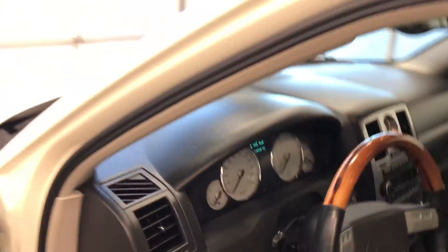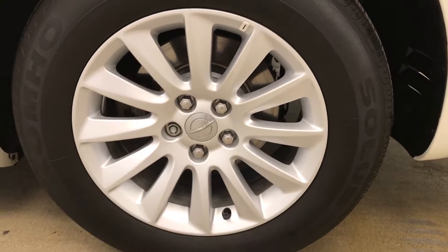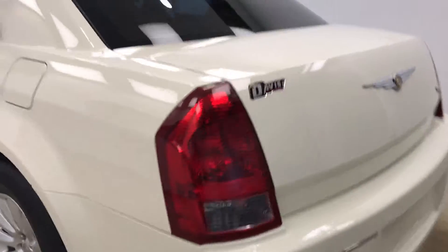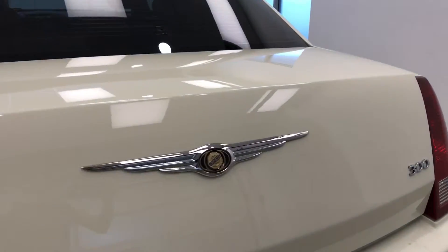Moving on to exterior features, we have 18 inch alloy rims and remote trunk release to get all the cargo space.